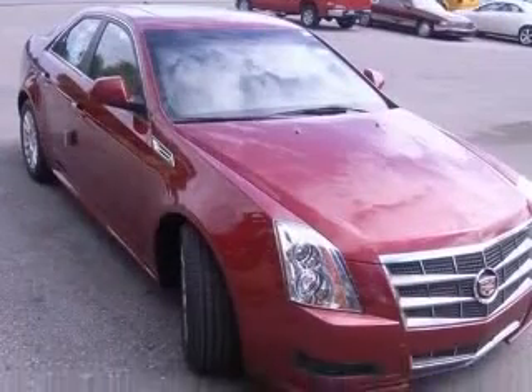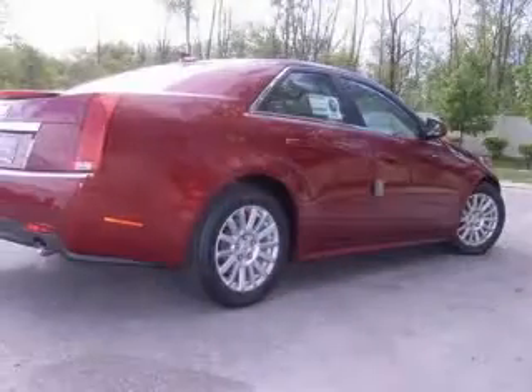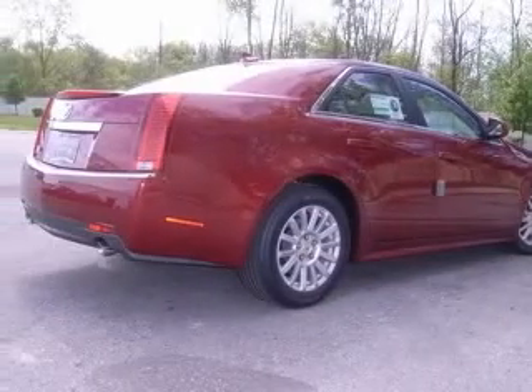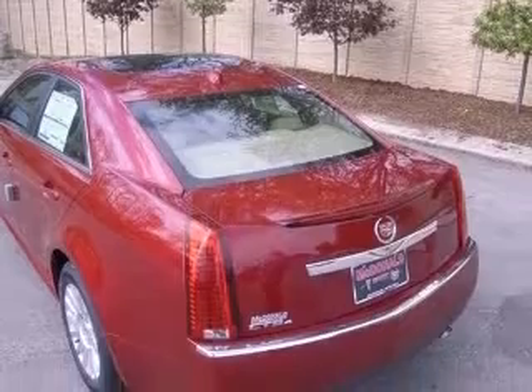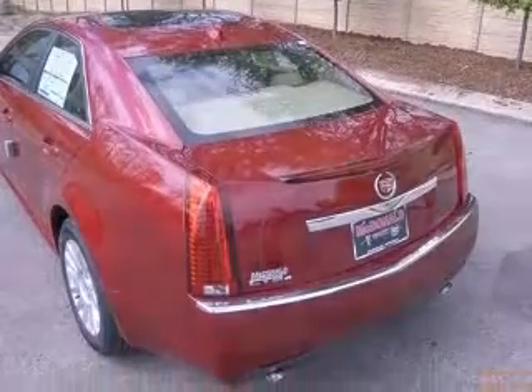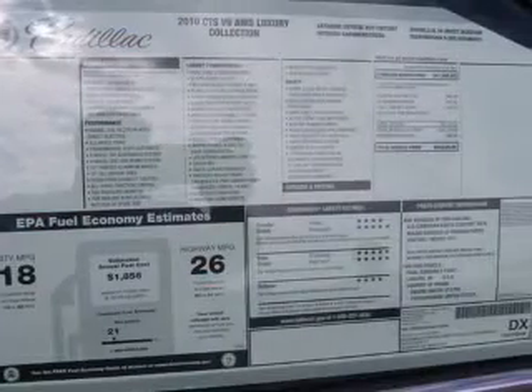This vehicle has a crystal red tint coat exterior and includes the following options: 4-wheel ABS brakes, 8-way power adjustable driver's seat, 8-way power adjustable passenger seat, air conditioning with dual-zone climate control, and all-wheel drive.